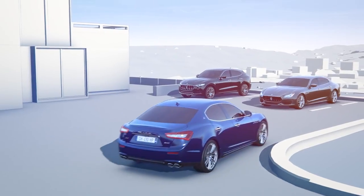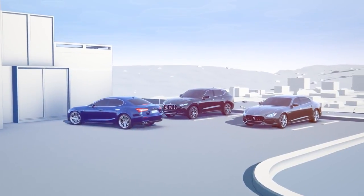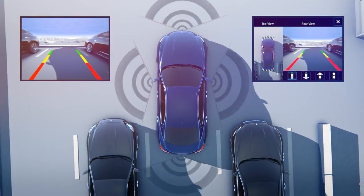The image of a next-generation rear-view camera is combined with information from the parking sensors, offering dynamic grid lines to see the predicted path of the vehicle. In addition, a 360-degree surround view system can be activated.